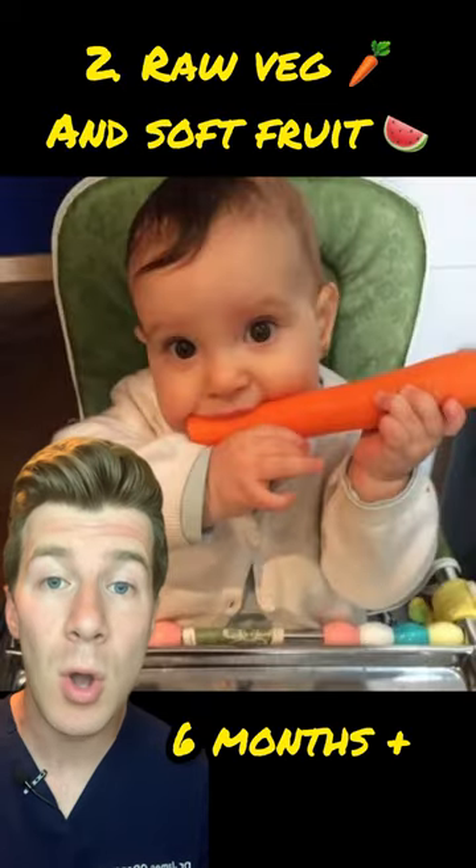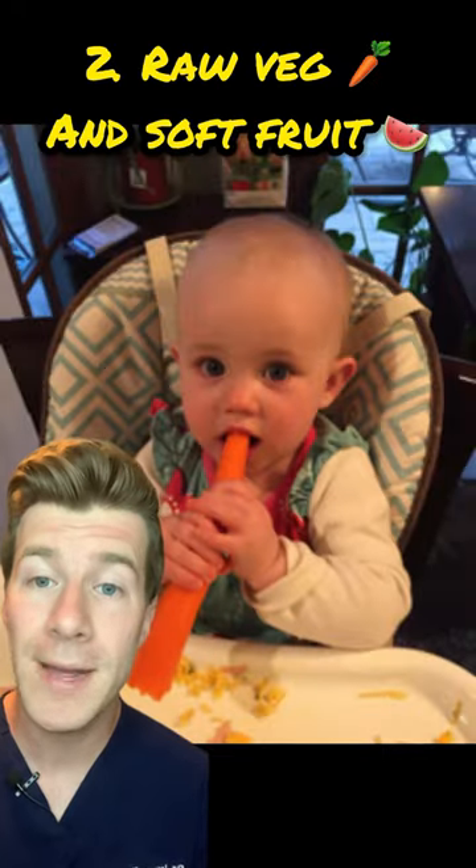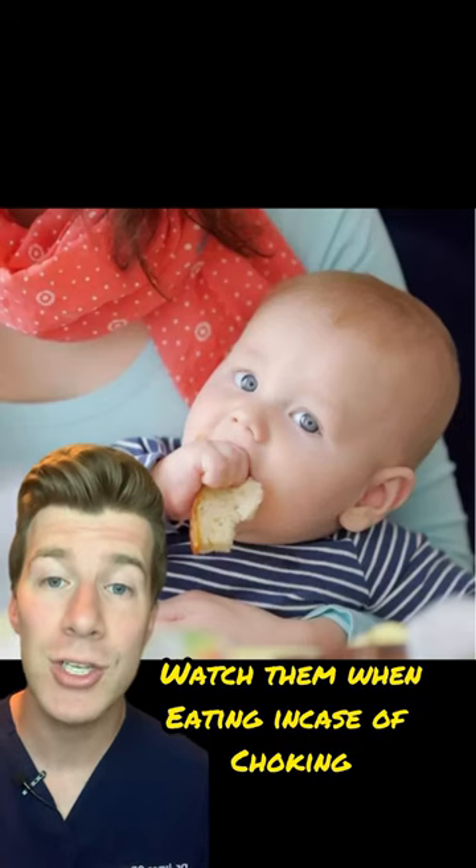If your baby is six months or older, you can give them healthy things to chew on like raw fruit and vegetables. You could also try giving your baby a crust of bread or a breadstick, but always watch when your baby's eating in case they choke.